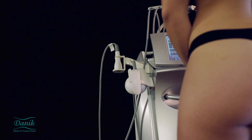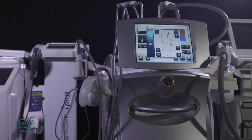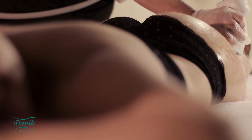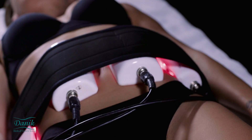It is called Full Circuit Body Sculpting because the program uses a combination of 15 different machines to create muscle confusion, which keeps the body in a constant state of change, so no plateau is reached and the body does not become resistant to the treatments.